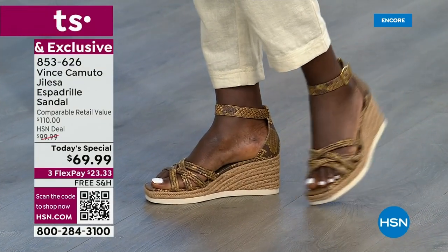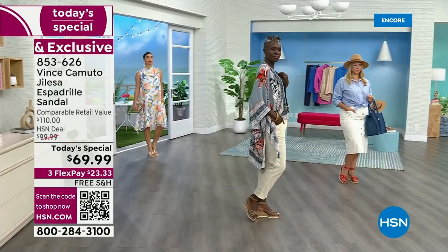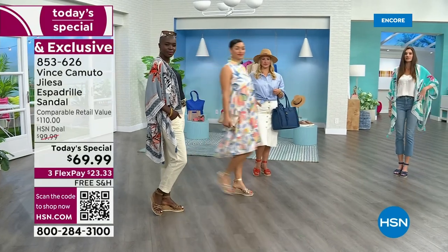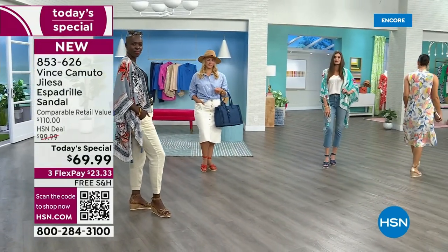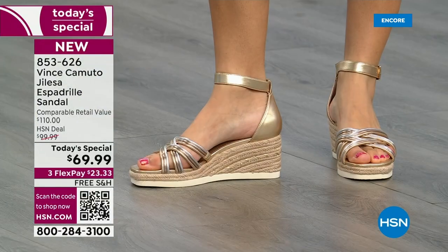I want to welcome in Kasey Salino. She is the Director of Marketing with Vince Camuto. She knows all the ins and outs of every single design of shoe, handbag, clothing, and accessory from Vince Camuto — it's edgy, it's chic, it's modern, it's fun, it's on trend. Welcome in, Kasey. Good to see you.